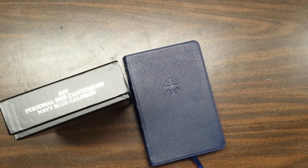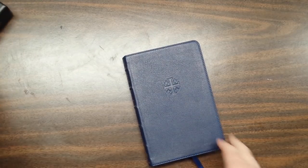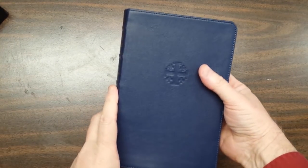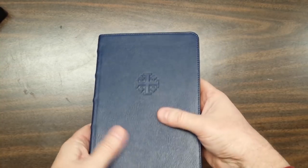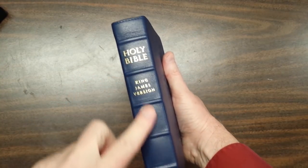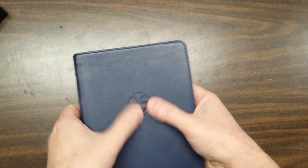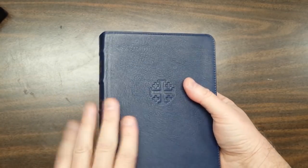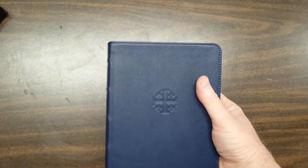Hey everyone, this is Randy from BibleBuyingGuide.com and I'm here today with the King James Version Personal Size Canterbury in navy blue calfskin. It comes in a nice little box. The calfskin looks really good, it's soft to the touch. I love the feel and the color. It has raised hubs, spine ribs, with gold and the Jerusalem cross printed on the front. The cover is a little bit smoother than the previous regular edition.